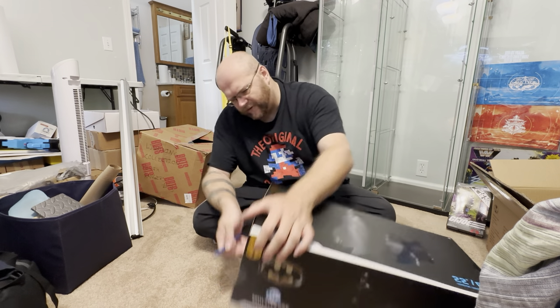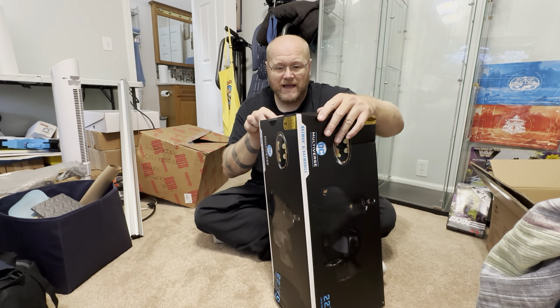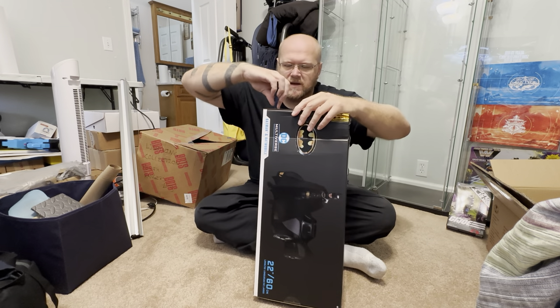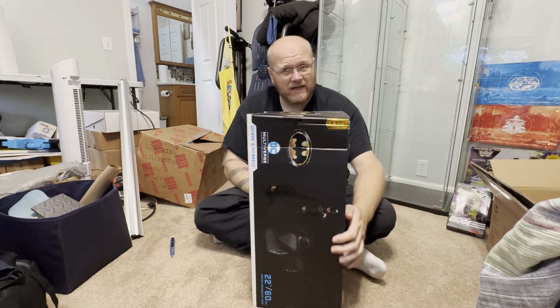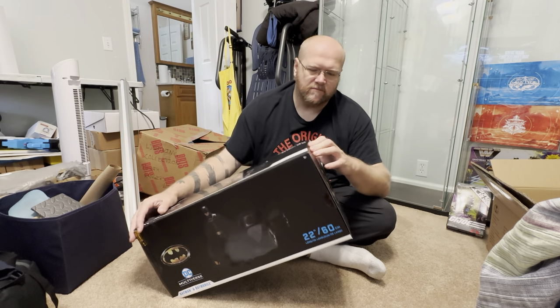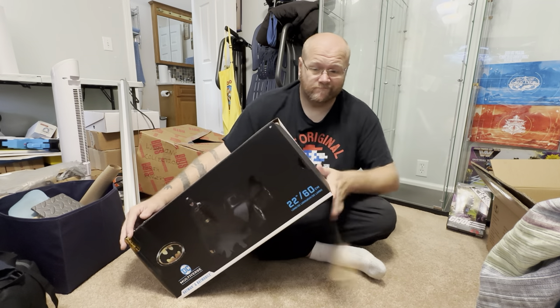If somehow you're unfamiliar with the 1989 Batmobile, it is probably my favorite design for the Batmobile, barely edging out the '66 one. I think that one looks cool, but this one was kind of like Knight Rider-ing the '66 one. I feel like there's a perfect Batmobile somewhere in this world, I just don't know where it would be.